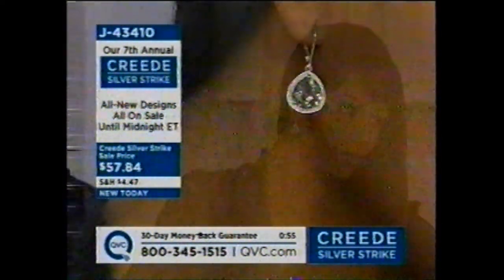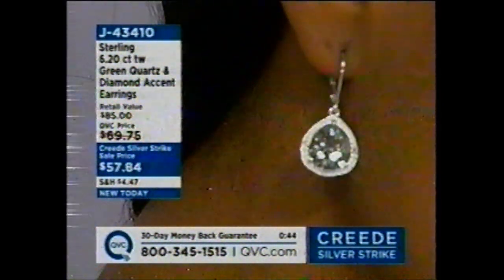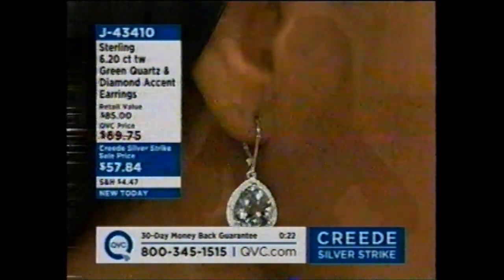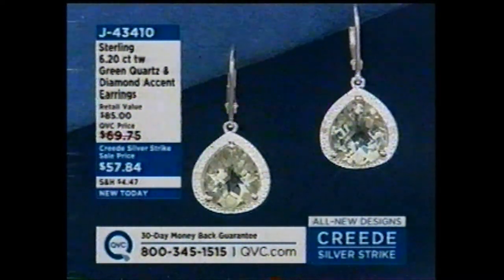These earrings are stunning — bold and beautiful but lightweight, on a really comfortable lever back. They're the only green quartz earrings I have for you today. If we had these at a gem fest, even at $69.75, you'd be jumping all over them because of the unusual shape and color. Don't forget — before we say goodbye at 2 o'clock, we'll see item j42655, our hot pick appetite and tanzanite ring. It's a one-and-only in our QVC collection — truly red carpet ready.